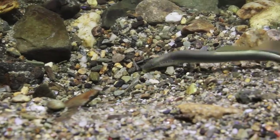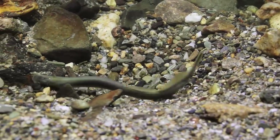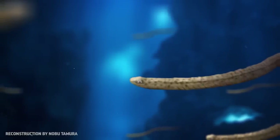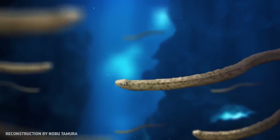Like modern lamprey and hagfish, conodonts were jawless fish, and they were one of the earliest and most successful groups of vertebrates. They thrived all over the world throughout the Paleozoic era, with many species schooling in the open oceans like modern sardines, while others stayed closer to shore.